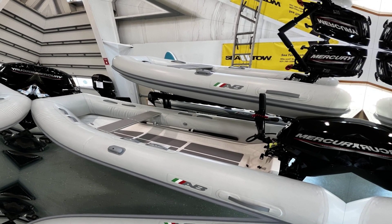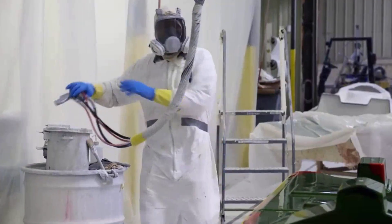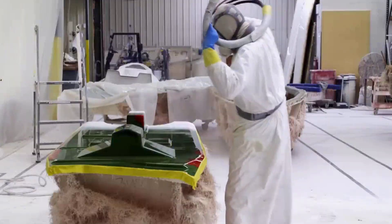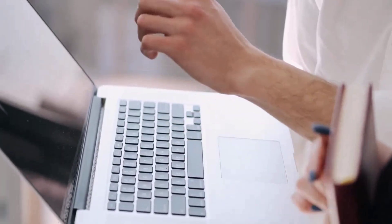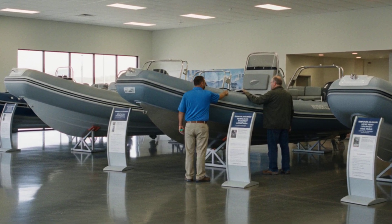Now, are all cheap RIBs bad? No. There are budget-friendly manufacturers who build quality boats by optimizing production and keeping overhead low, but you need to do the research to separate the good from the bad. Price is a factor, but it is not the only factor.